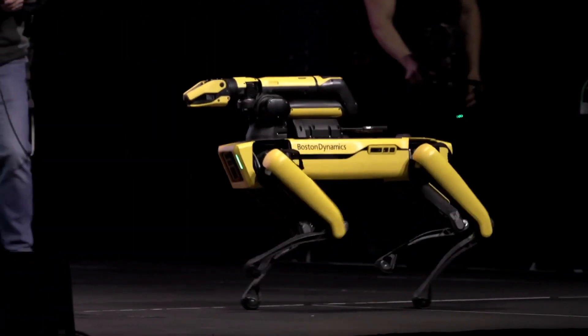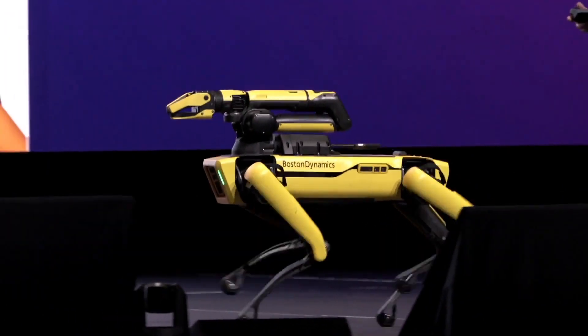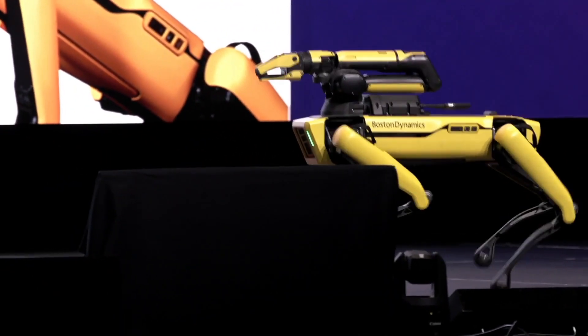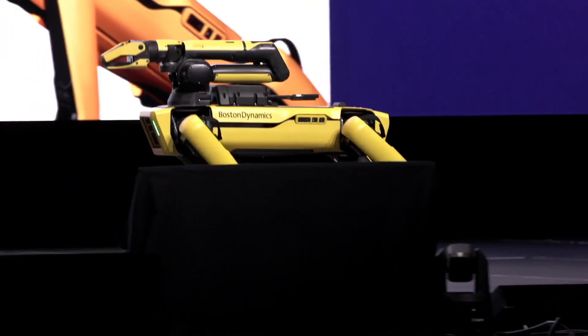Rob is driving the robot today — it's easier for us to do it in a demo situation. Normally, at our customer sites they will be given an autonomous mission and it will just be programmed to do movement on its own.